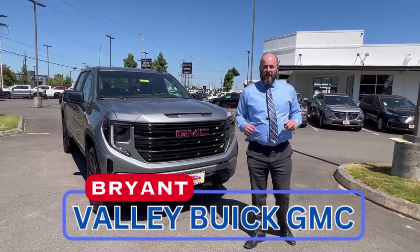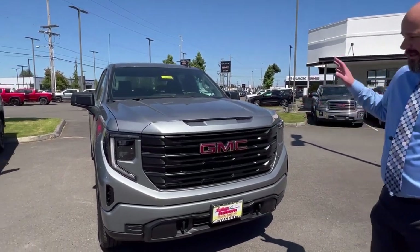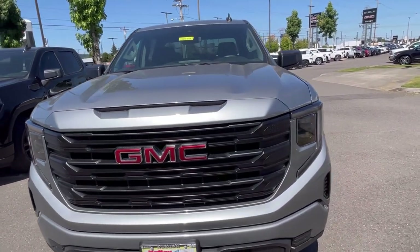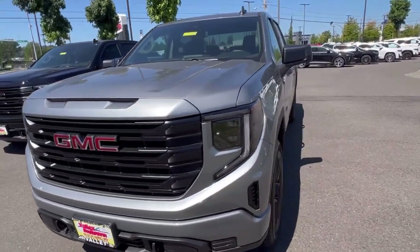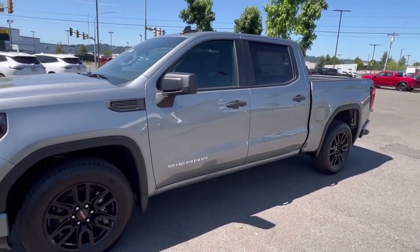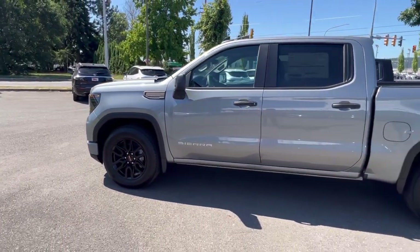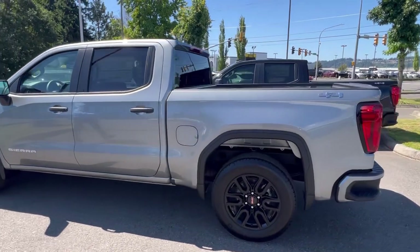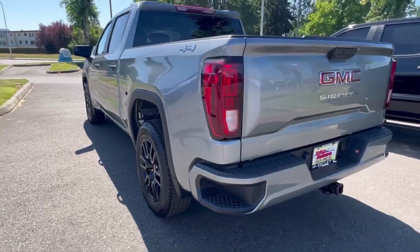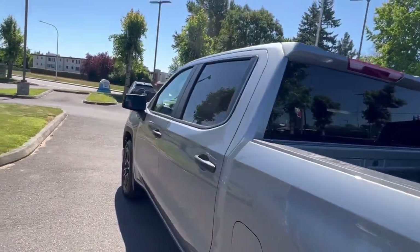Hey guys, this is Bryant Valley Buick GMC. I'm the general manager here. I want to show you a great value in a truck — the 2023 GMC Sierra Graphite Edition for $47,000 brand new. Crew cab, four-wheel drive, it's got everything you're ever going to need. The Graphite Edition gets you the black wheels, painted bumpers, and the black grille.